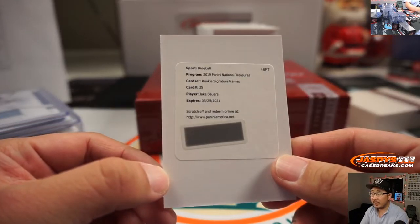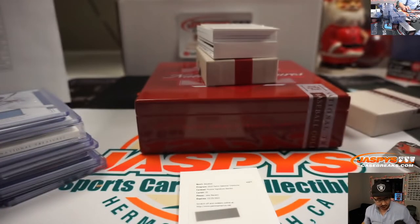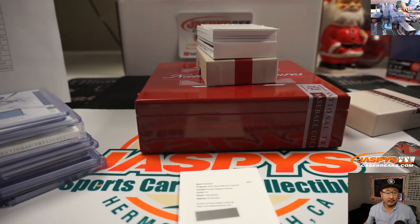We've got Jake Bowers, rookie signature. Got to look this up actually, because all year long Jake Bowers has been sometimes Rays edition and sometimes Indians edition. Let me just double check — GroupBreakChecklist.com, National Treasures Baseball.